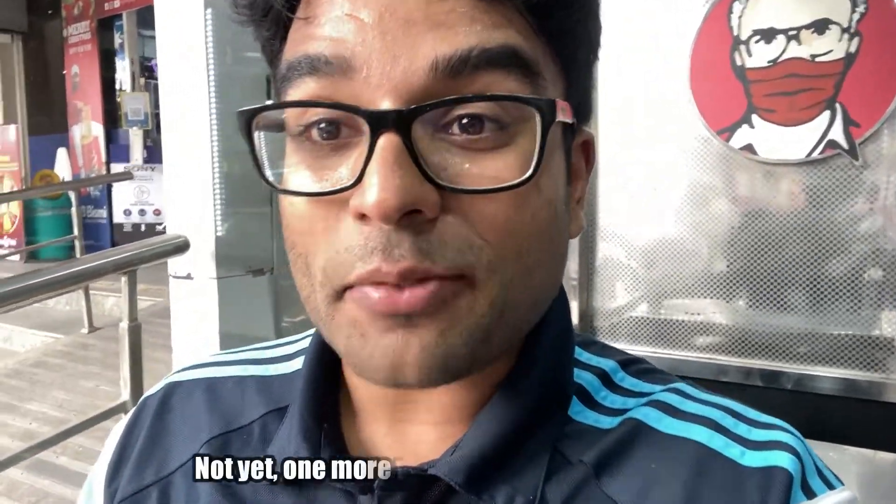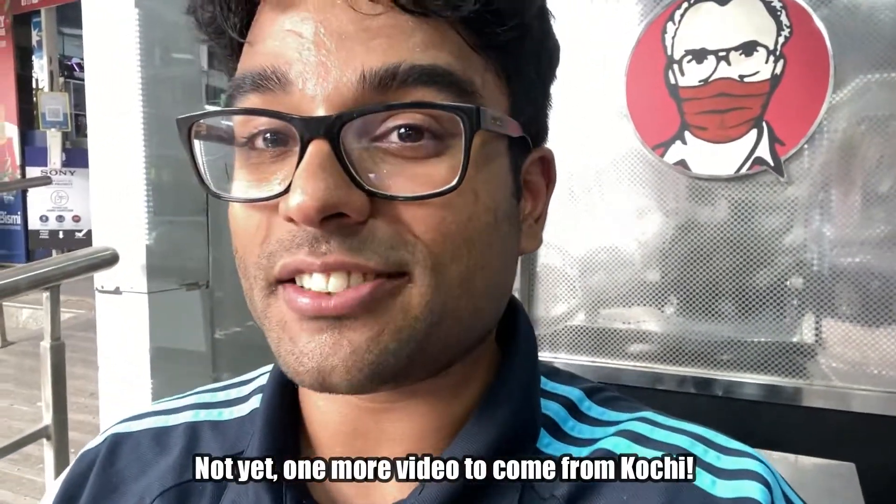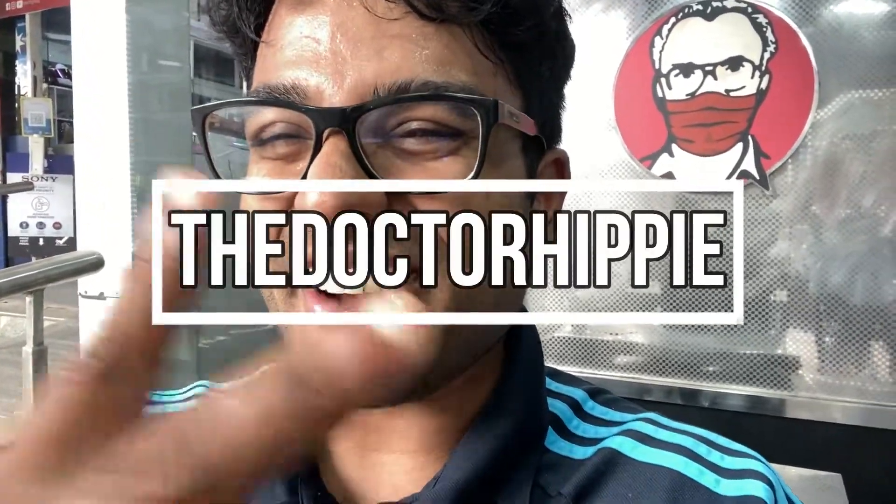Anyway, great stuff here. I'm so happy that I'm signing off my Kochi food ventures with Haji Brahim, because it's been such a great experience. I'll see you all again next week — until then, love and peace.